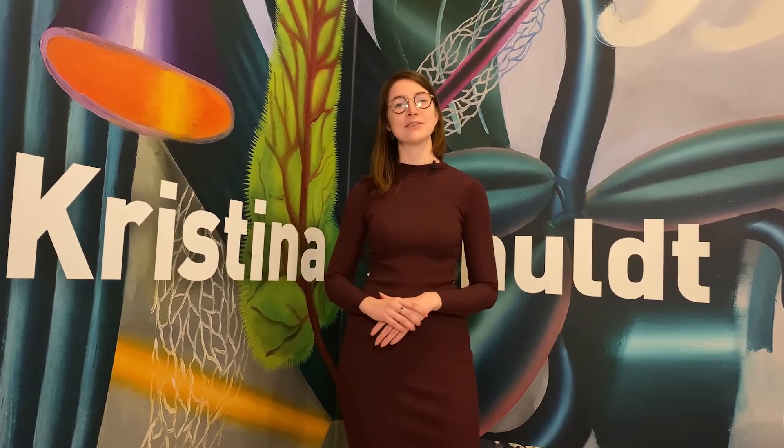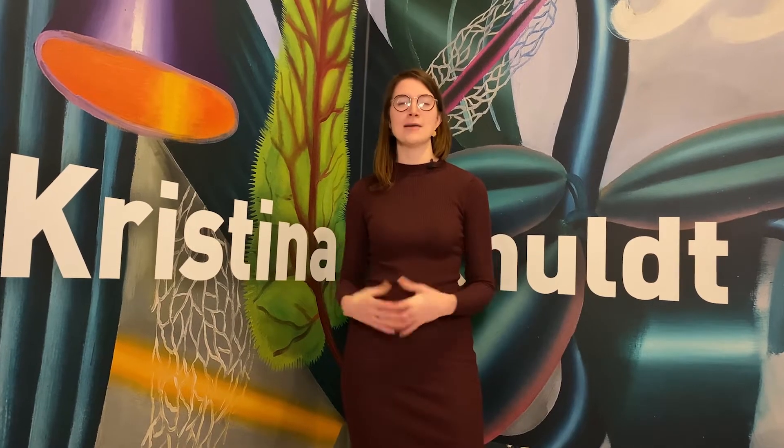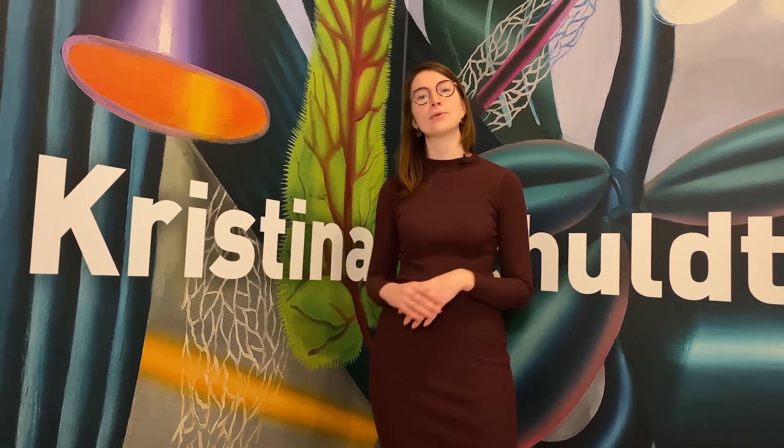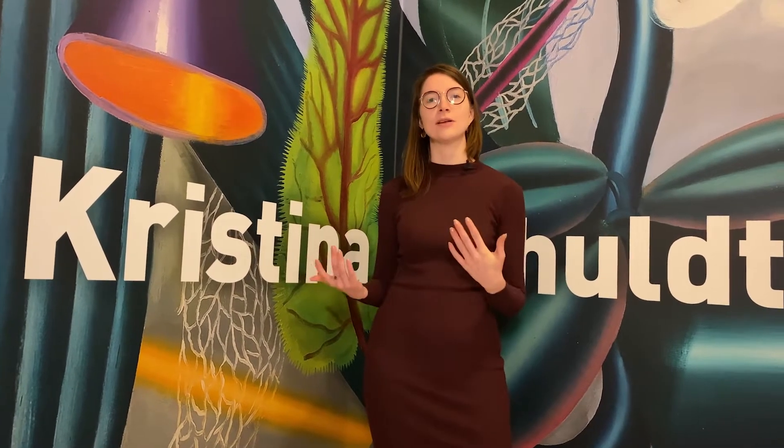Hello everybody, welcome to this virtual tour of the exhibition Christina Schult: Brutal Paradise. My name is René Paul and I am the curator of contemporary art here at the Drentz Museum. I'm going to be taking you through all the different rooms and telling you a little bit about the different themes. Let's have a look.